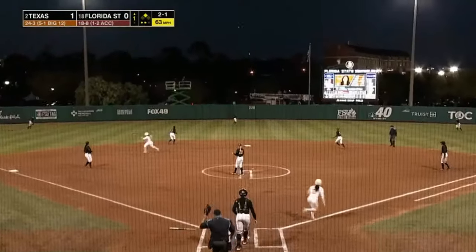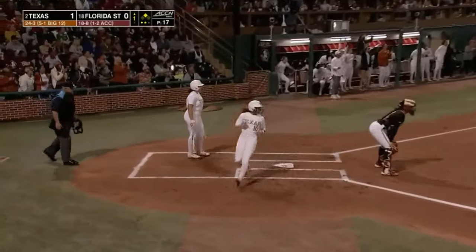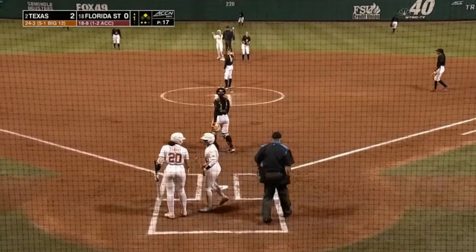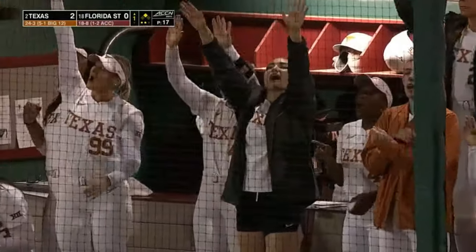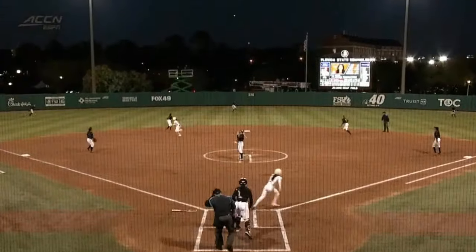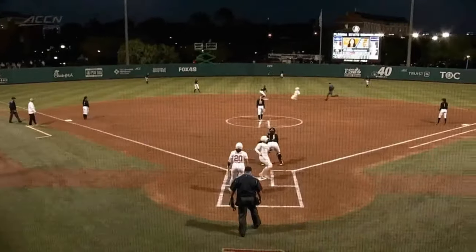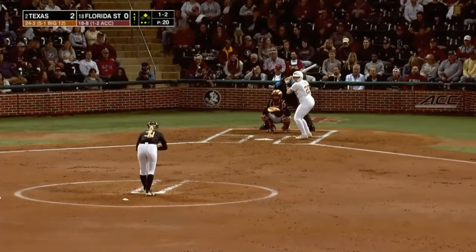Alyssa Washington sends it to center field. Janai Kerr back — it's over her head and off the base of the fence. Mia Scott cruises in from second, and in the second is Alyssa Washington with her sixth double of the season. Texas has now scored twice here on the top of the first. That is the 52nd double of the year — 102 extra base hits, so that double makes it 103. This pitch on the outer half looked like a backdoor curveball and Washington just gets extended; this team is so good at keeping their barrel inside the ball.